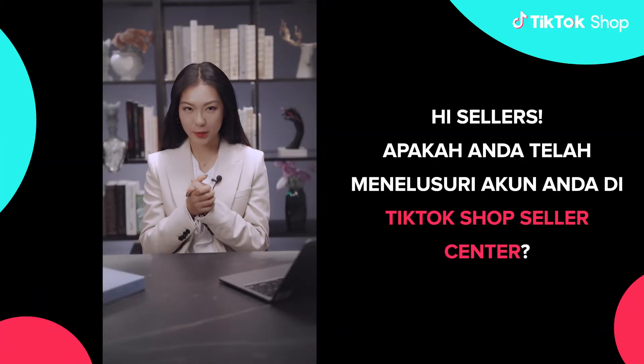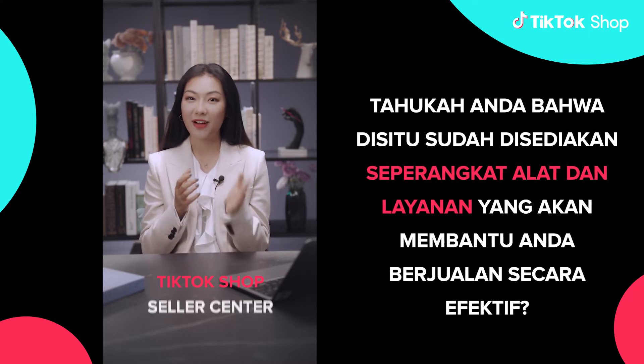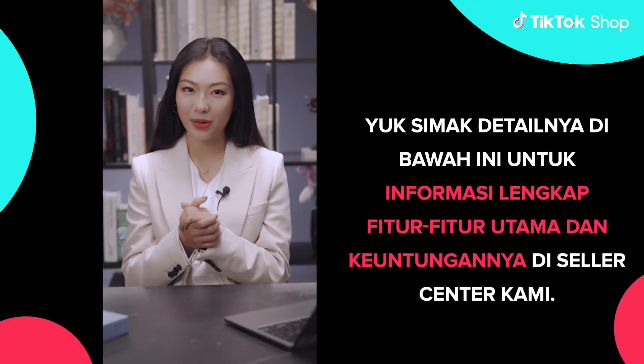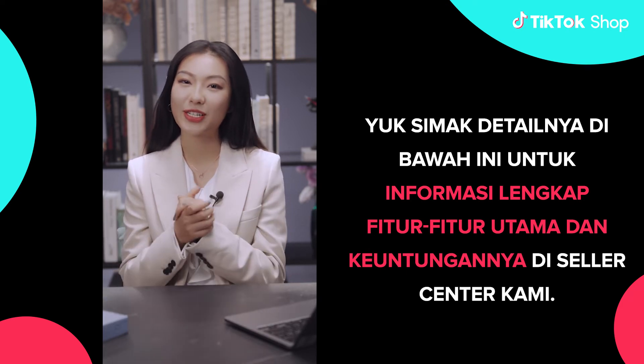Hi Sellers! Have you explored your account on TikTok Shop Seller Center yet? Do you know that it provides a set of tools and services that will help you sell effectively? Let's see the details below for complete information of key features and their benefits on our Seller Center.